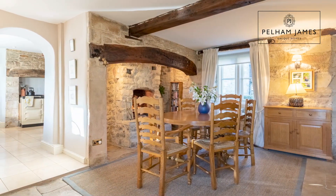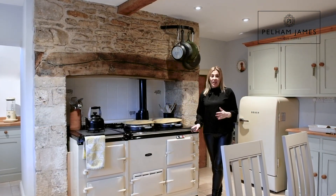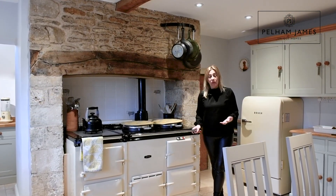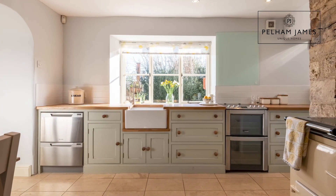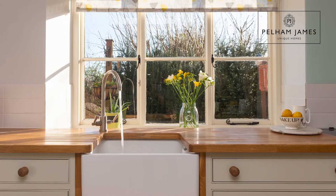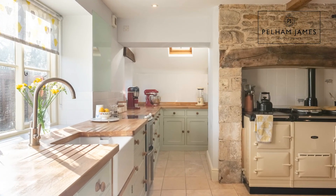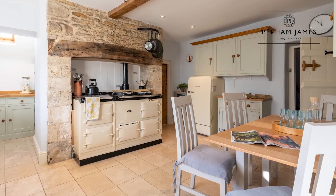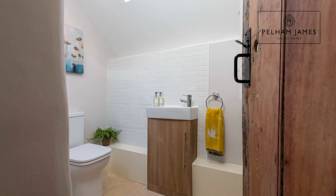An archway from here leads you on into the kitchen. This cosy country kitchen is really well equipped with plenty of storage. There's room to add a dishwasher and electric oven, there's also a large Belfast sink and loads of worktop space. The kitchen extends around to a laundry cupboard and you've also got this wonderful four-oven gas-fired AGA. Plenty of room to add a large kitchen table, and behind me you'll find the downstairs cloakroom.